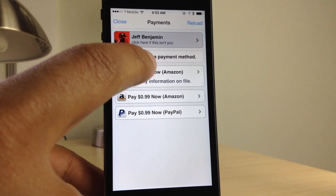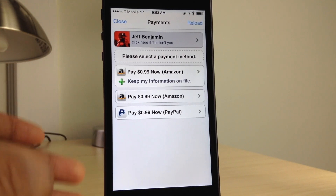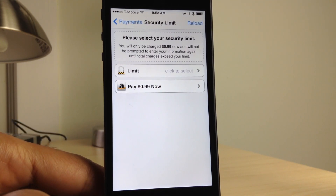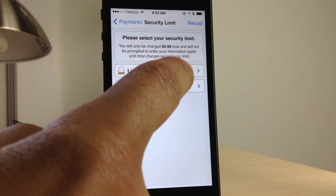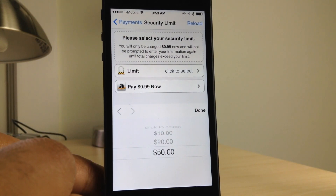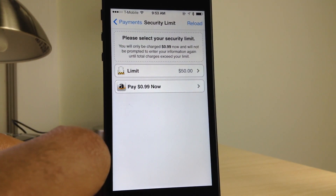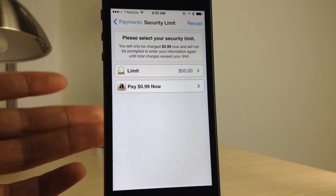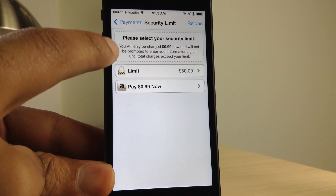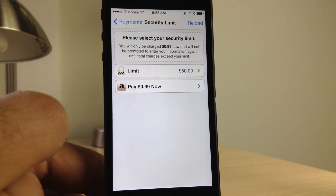So what does that Amazon option do? It explains once you tap that button. It says: you will only be charged 99 cents now and will not be prompted to enter your information again until total charges exceed your limit. You can choose a limit of $10, $20, or $50. This is not going to be charged to your account immediately — this is just the amount of purchases you can make until you have to authenticate with Amazon again. That eliminates the need to continuously log in every time you want to make a purchase. Basically you're saying: I can make up to $50 worth of Cydia purchases without having to log into Amazon and verify. And that is a really great thing.